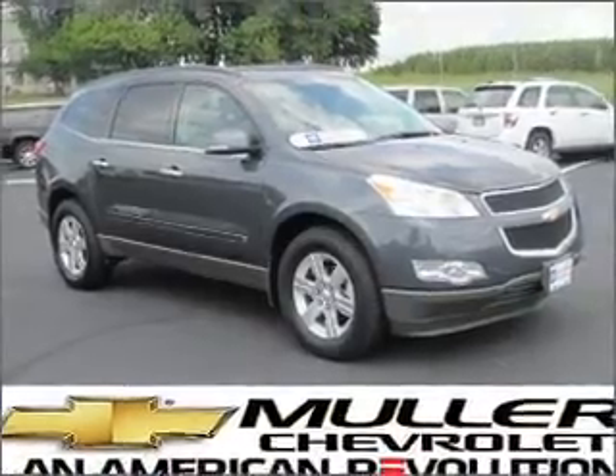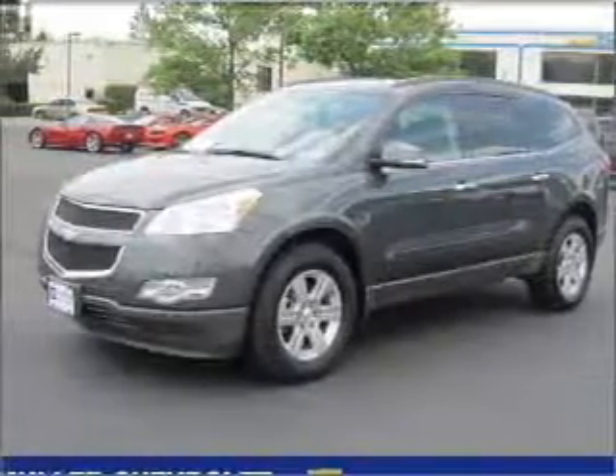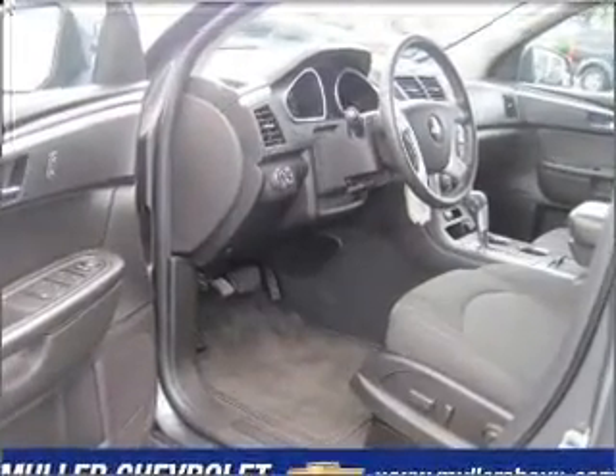Venture out with the whole family in this 2010 Chevrolet Traverse LT that we have at Muller Chevrolet. This Traverse is spacious enough for up to 8 passengers, equipped with AM/FM stereo, CD player and more.